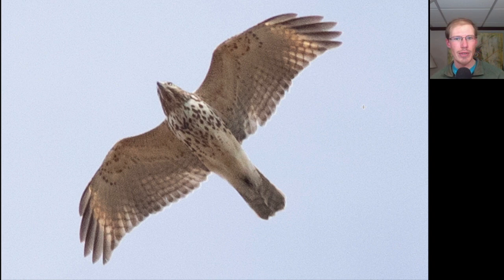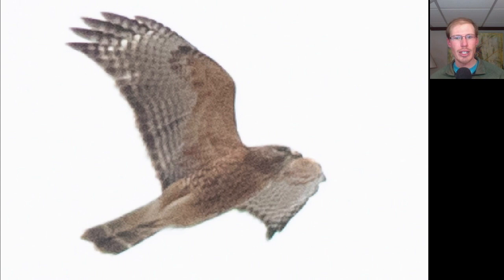So this is a juvenile red-shouldered hawk. And for comparison, here's the adult red-shouldered hawk - a lot more distinctive with all that orange underneath and black and white patterning to the wings. Again, we can see that translucent crescent near the wingtip. And again, a medium length tail that's black with thin white lines on it, like white lines on a blackboard.